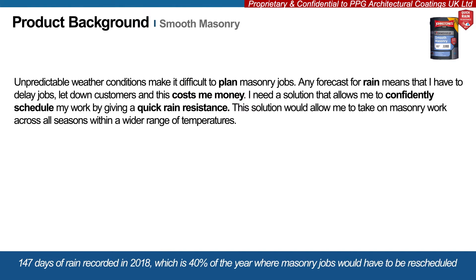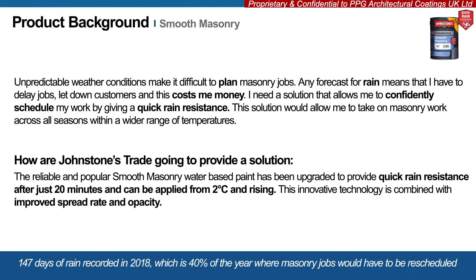There were 147 days of rain recorded in 2018, which meant that across 40% of the year, masonry jobs would not have been completed. In addition, 89% of professional painters and decorators surveyed have had to turn down a masonry painting job because of the time of year.